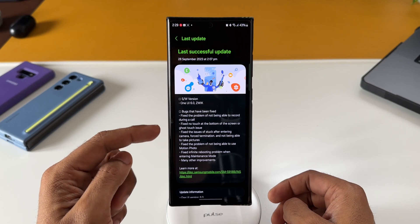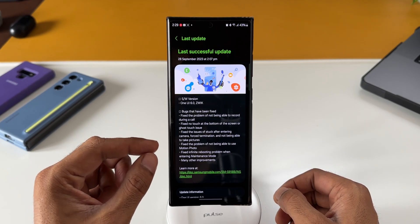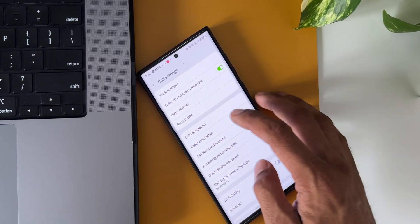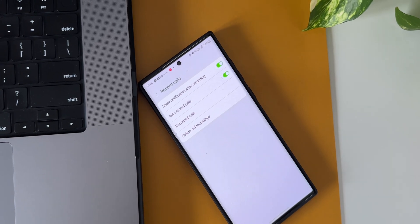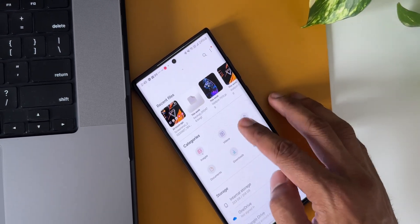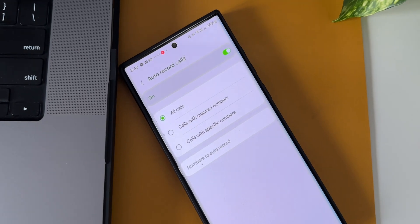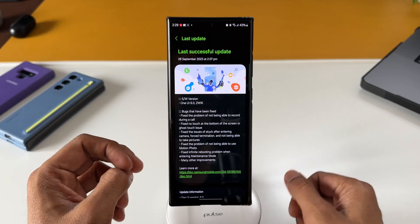The first important bug fix is about call recording — it fixes the problem of not being able to record during a call. The call recorder may not be available in all regions; in some countries it is available by default on Samsung Galaxy phones. If you're in a region where call recording is available, it might not have been working on the beta version of One UI 6.0, but now with this update the bug has been fixed.